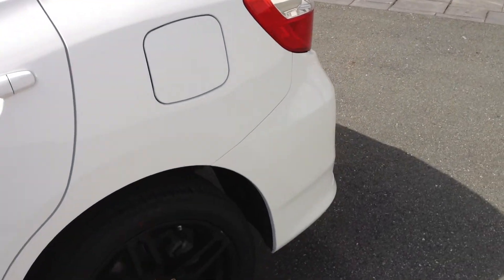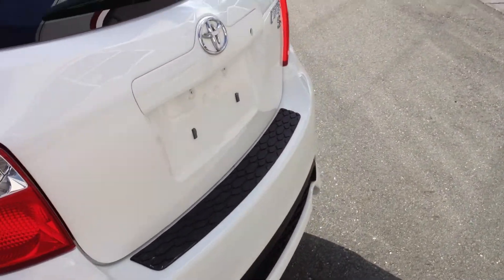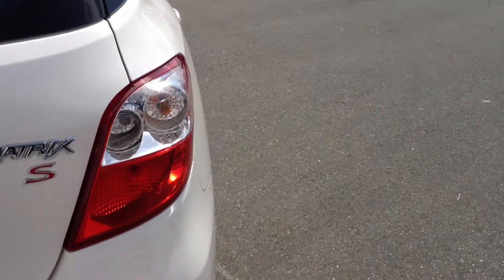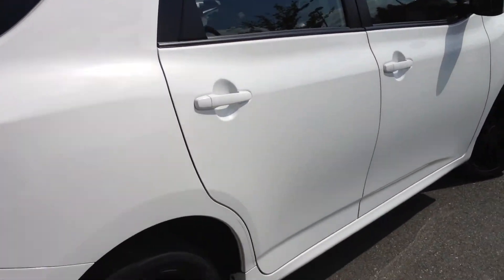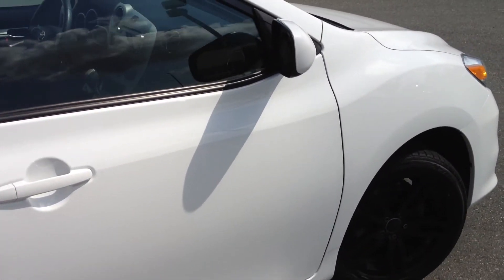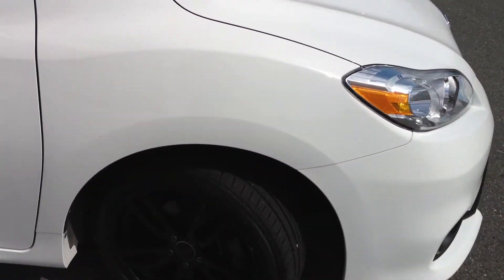The CarProof Vehicle History Report is available on our website at www.valleytoyota.ca. If you click on the listing for this 2011 Matrix, there is a CarProof logo — click on that and it will give you access to the CarProof Vehicle History Report free of charge. The previous owners have bought probably five or six vehicles from us and are longtime customers, and we're excited to have this unique 2011 Matrix here.